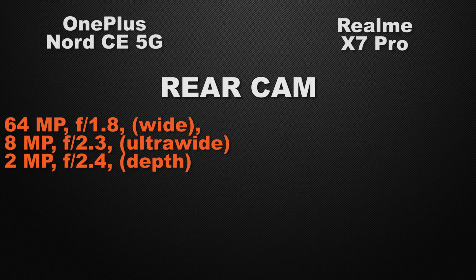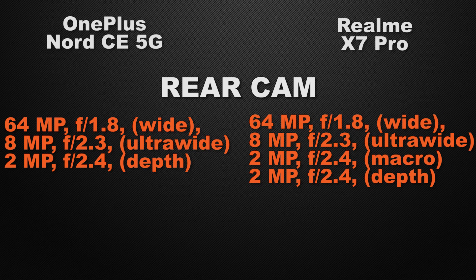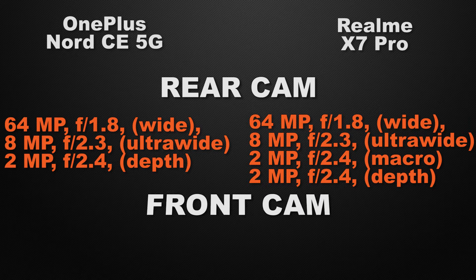Talking about the rear cameras: the Nord has a triple camera setup — 64MP wide, 8MP ultra-wide, and 2MP depth sensor. The X7 Pro comes with a quad camera setup — 64MP wide, 8MP ultra-wide, 2MP macro, and 2MP depth sensor. The winner here is the X7 Pro because it has a quad camera setup including a 2MP macro camera.